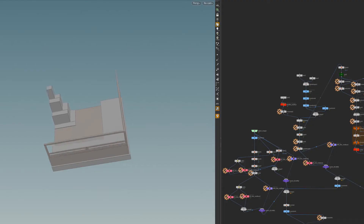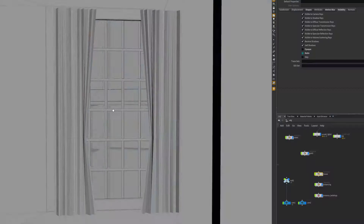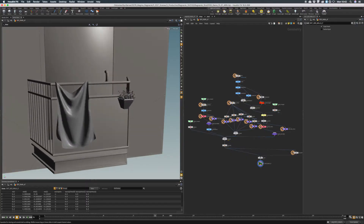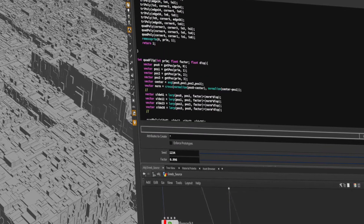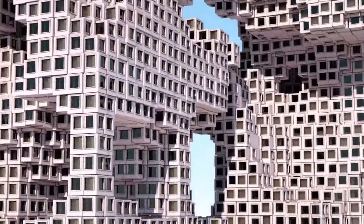The shot is created through a nodal-based system in Houdini where essentially we start with very rudimentary geometry of windows, banisters, doorways, building blocks. And then through algorithms and code, it turns into something more and more complex and more and more powerful.